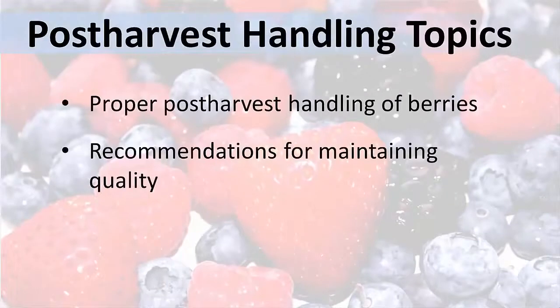In this video, I will review proper post-harvest handling of berries and provide recommendations on how to maintain the quality of raspberries, strawberries, and other berries after they are picked.